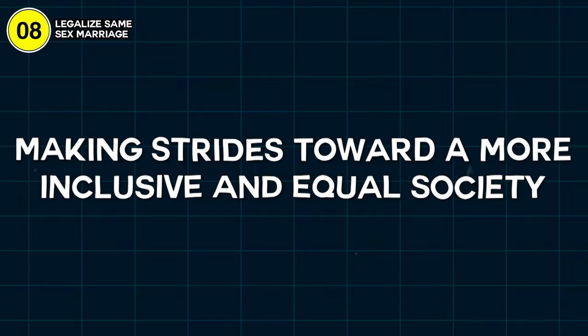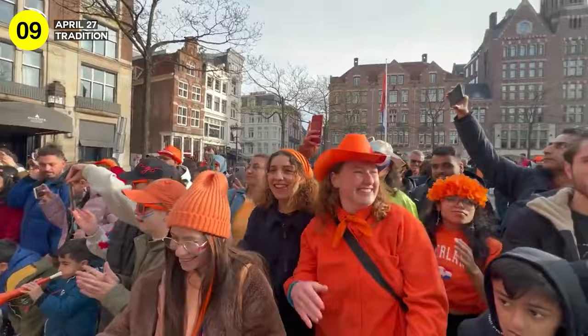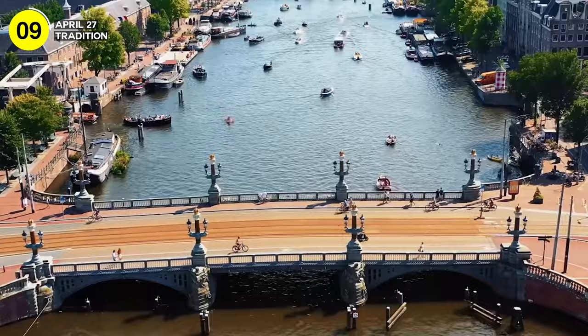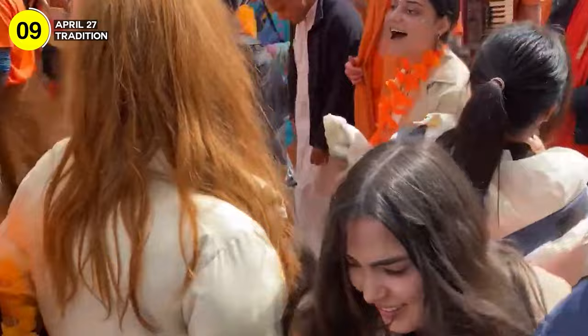Number 9: each year on April 27th, the entire country turns orange. It's King's Day, a magnificent celebration of the king's birthday — one of the biggest and most colorful celebrations in the Netherlands, and Amsterdam takes it to another level. Orange is the color of the Dutch royal family, which belongs to the House of Orange. On King's Day, the Dutch nation unites to honor their king, and every nook and cranny of the country fills with lively orange decorations, clothing, and activities.